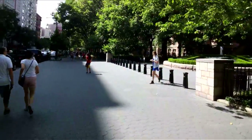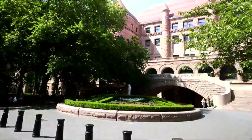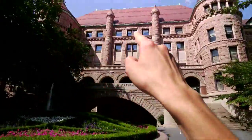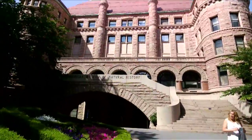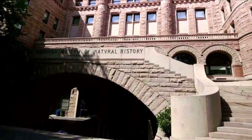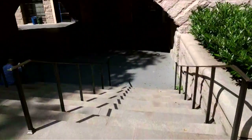We've arrived at the staff entrance on 77th Street. The Richard Gilder Graduate School is located on the fifth floor above the public exhibits, where active research takes place. That's the top row of windows that you see over there. Let's go inside and begin the tour.